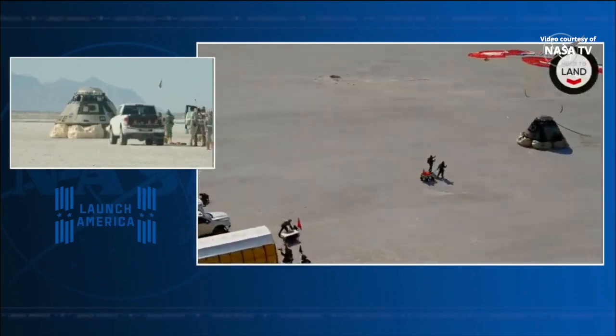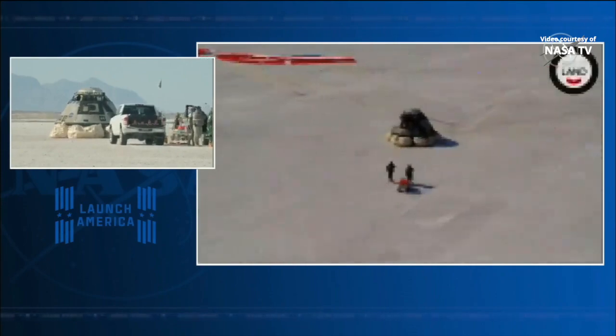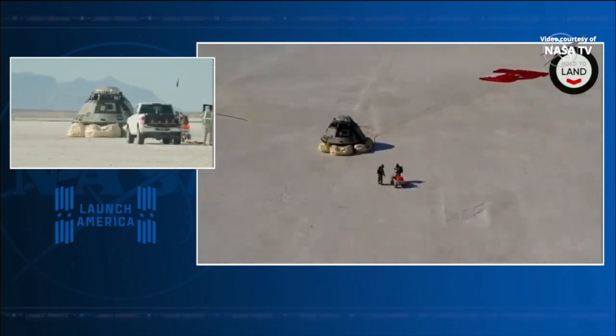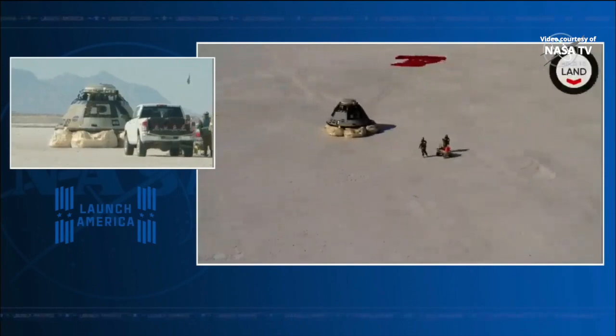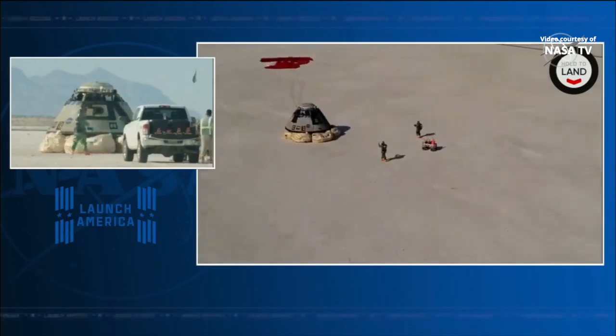Hydrazine is a hypergolic fuel the Starliner capsule uses for its reaction control thrusters, which are only used during the re-entry period to control yaw, pitch, and roll. The gold team goes in to make sure there aren't any leaks or fumes before the rest of the team starts to make their way in.